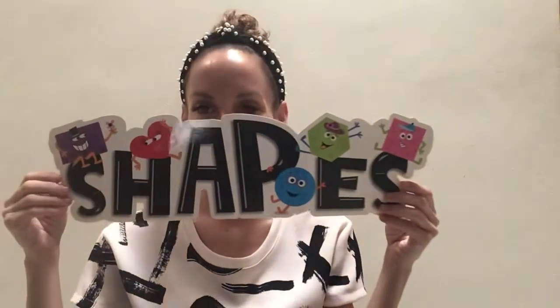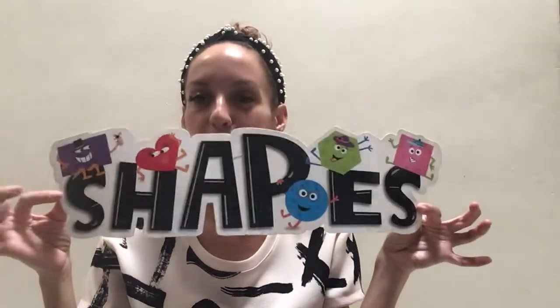We're going to review the shapes so you can at home repeat with me and your mother what shapes Miss Gabby is going to show you. The first shape we have...